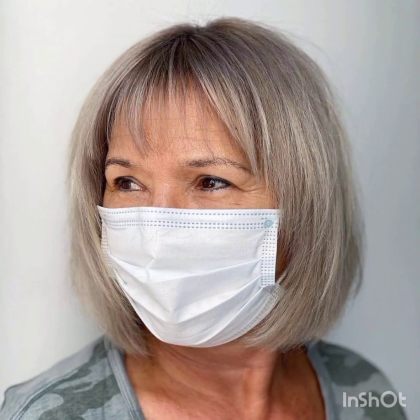Today I will show you new pixie cuts. Pixie cuts are a stylish and bold short hairstyle that has gained popularity for its edgy and modern appeal. This cut typically features short layers that are closely cropped to the scalp, creating a chic and low-maintenance look.